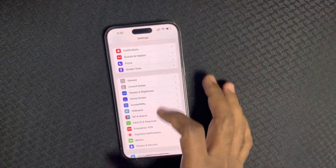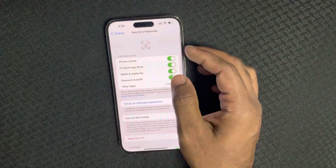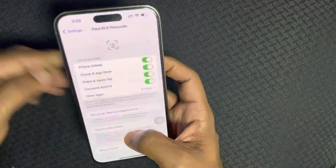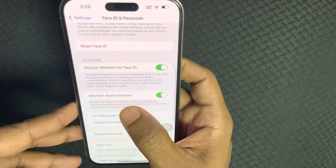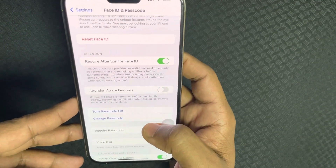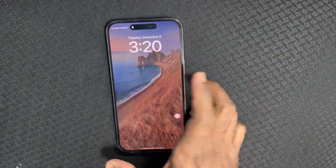First of all, you just need to go inside Settings. Inside Settings, you need to enter Face ID and Passcode. After entering there, you can see the Attention Aware Features option. Turn it off, and now the phone won't silence the ringer automatically.